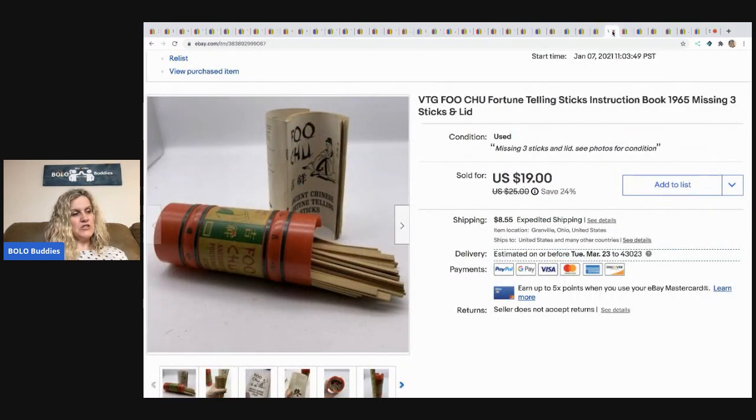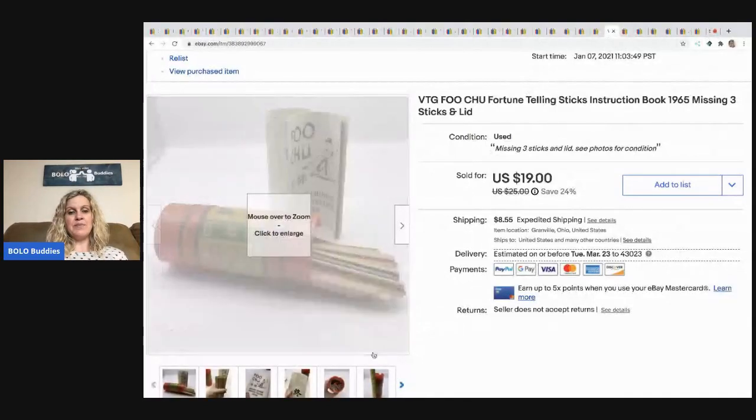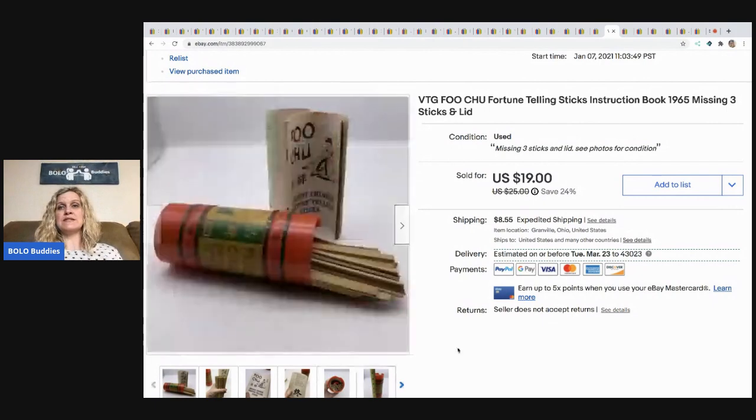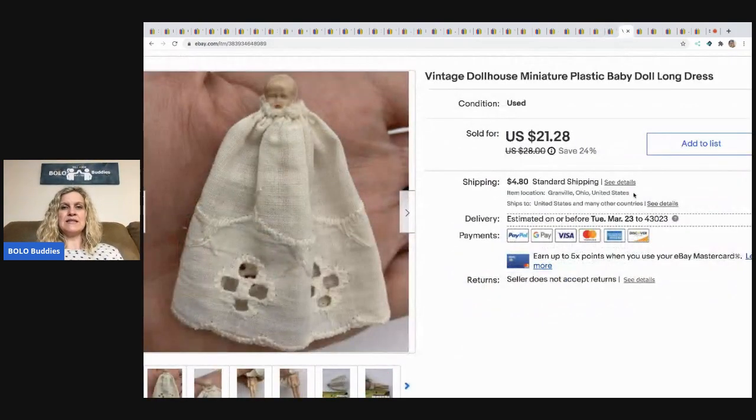The next item are these fortune telling sticks. I sold these for $15, buyer paid shipping, all in $26.14. I got these from the same garage sale as that red line car. They sat in my basement forever. They're missing the lid and three sticks, and the packaging is damaged. I was like should I even list this? But I tried it and it sold really fast — faster than I expected.